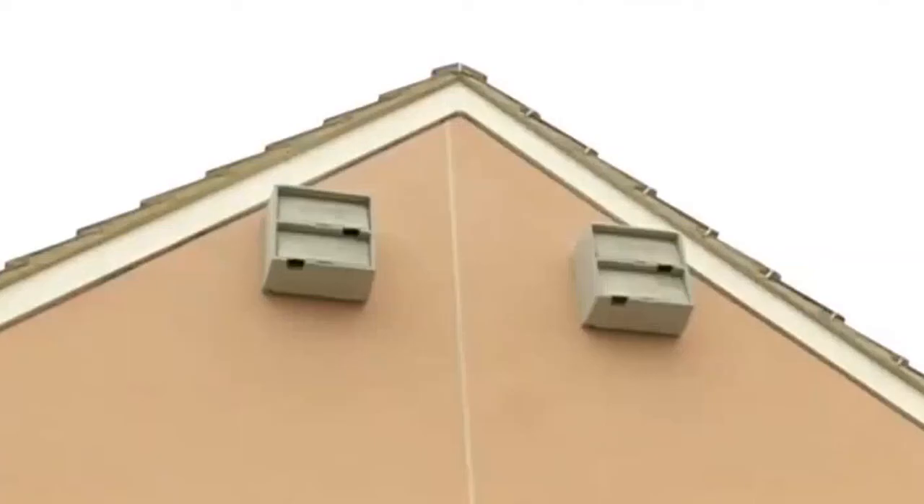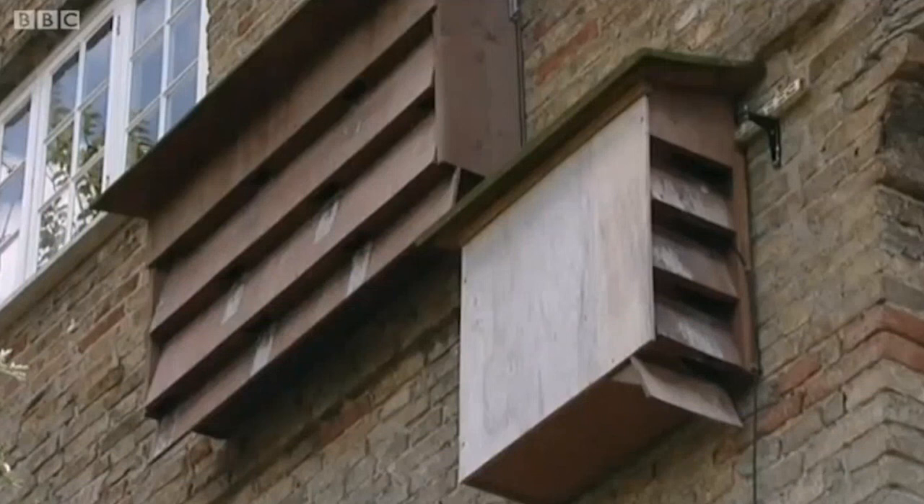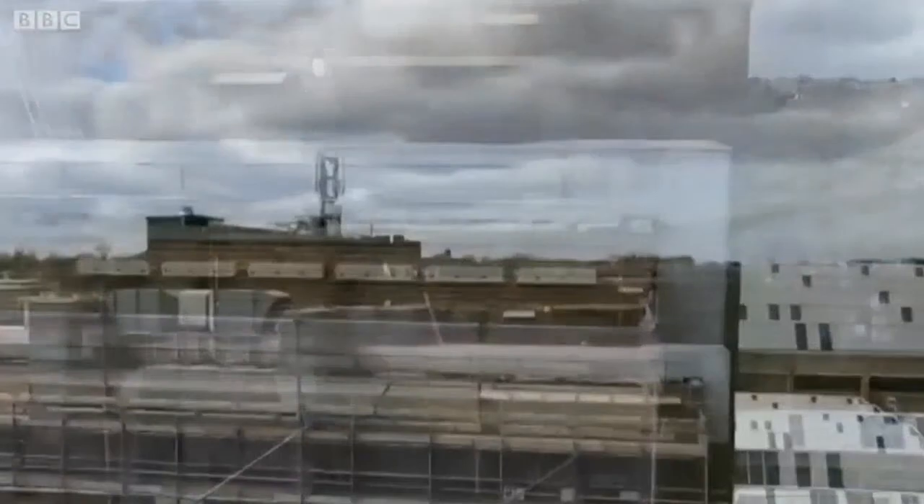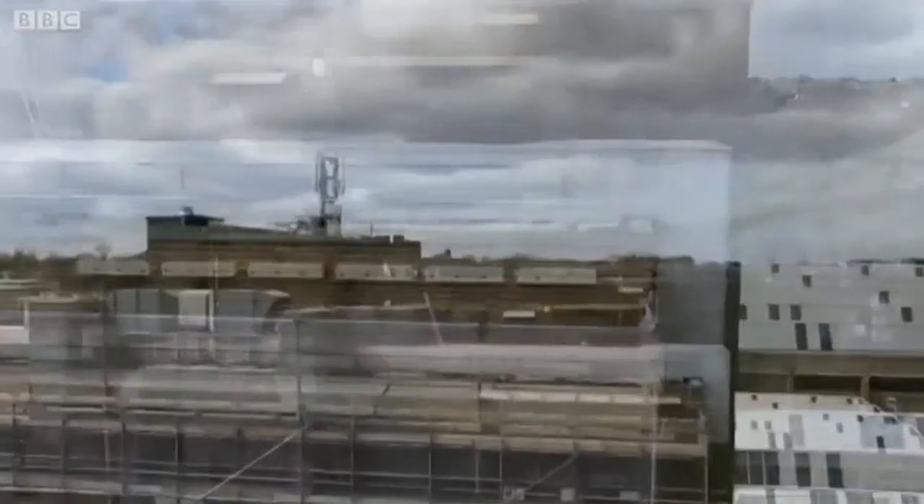Playing recorded calling sounds of swifts is a tried and tested way of getting them to find your box. It's expected it'll be young birds fledging from a local colony that'll end up here. Yvette Austin, BBC South East Today, Broadstairs.